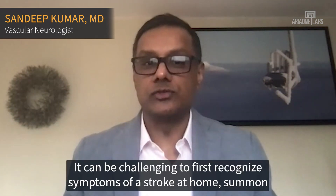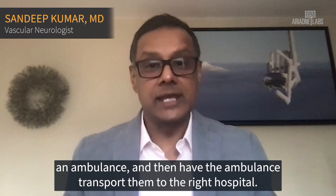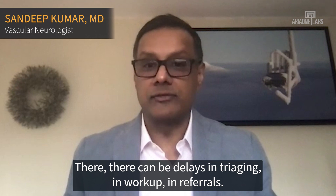It can be challenging to first recognize symptoms of a stroke at home, summon an ambulance, and then have the ambulance transport them to the right hospital. There, there can be delays in triaging, in workup, in referrals.